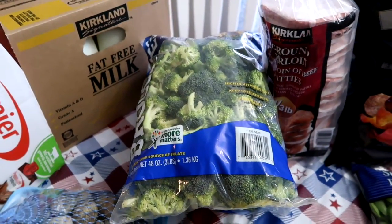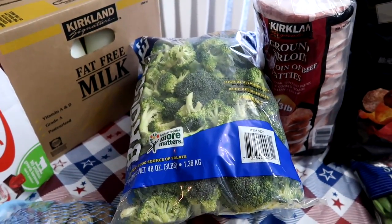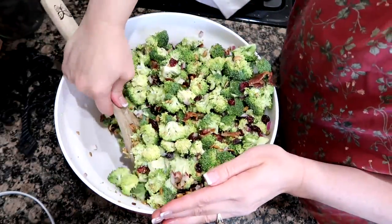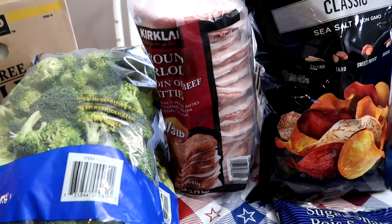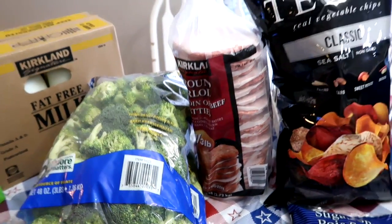Two three-pound bags of broccoli for a broccoli salad that I'm bringing to a barbecue. If you guys want to see that salad, I'll leave a link for you. Some sirloin burgers — Costco sirloin burgers are so good — so we got that because, you know, it's summertime.